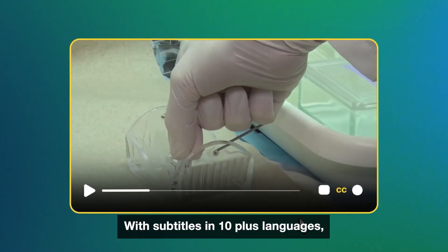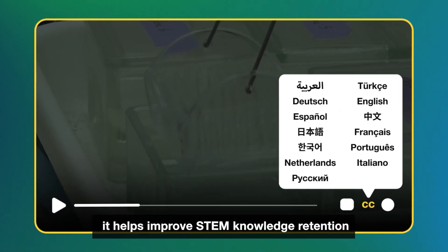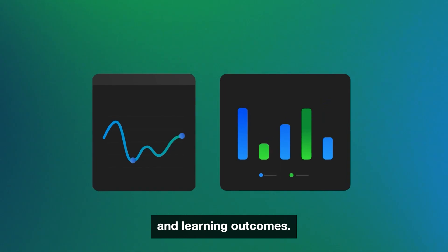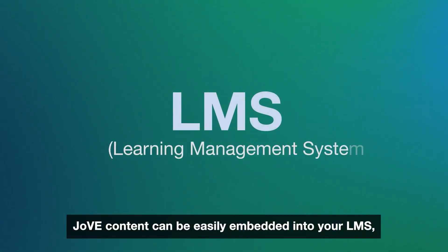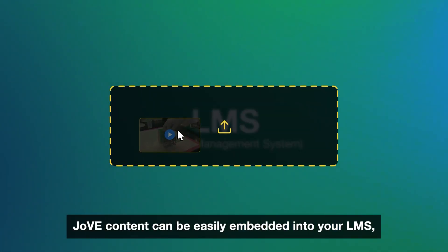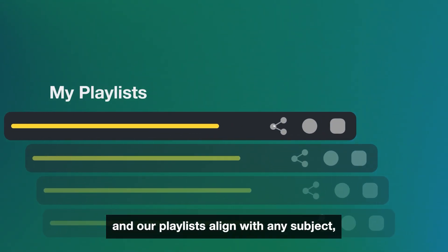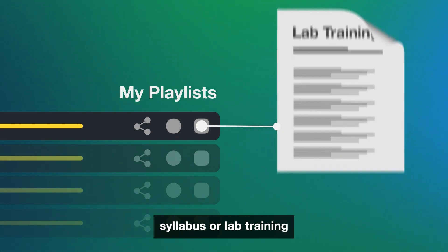With subtitles in 10-plus languages, it helps improve STEM knowledge retention, leading to improved student engagement and learning outcomes. JOV content can be easily embedded into your LMS, and our playlists align with any subject, syllabus, or lab training.